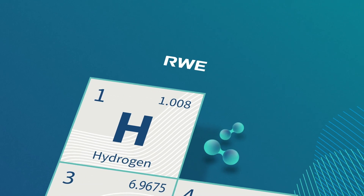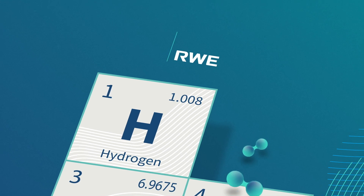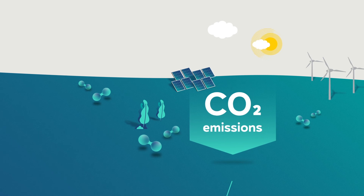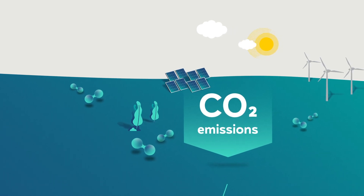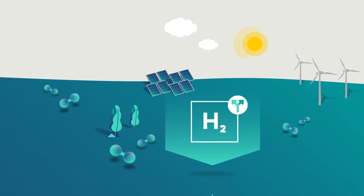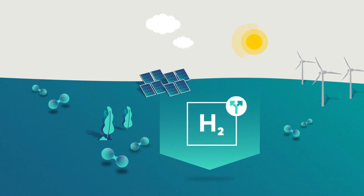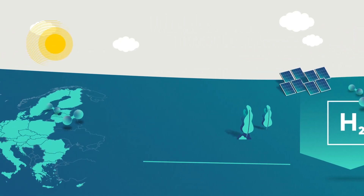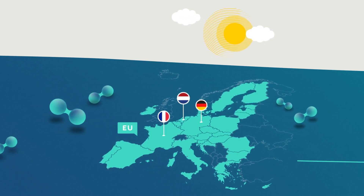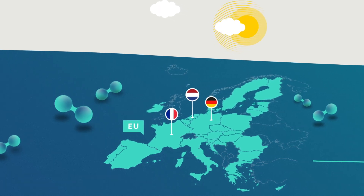When it comes to the energy transition, hydrogen can be a real game-changer. Produced in a climate-neutral way, it can significantly reduce CO2 emissions far beyond the electricity sector. This is why it plays a key role in decarbonizing the industry and making it less dependent on fossil fuels, primarily by using renewable energies. The European Union and many countries, such as Germany, France and the Netherlands, have already announced or presented ambitious hydrogen strategies.